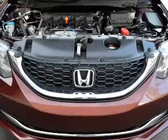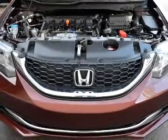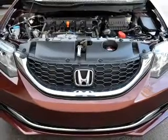Bluetooth wireless and AM FM stereo with a CD player. Power mirrors, power steering. Call today to schedule a test drive.